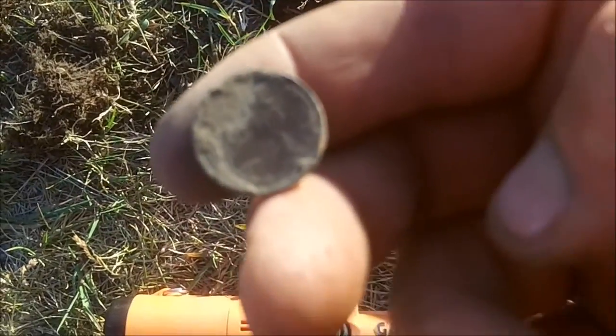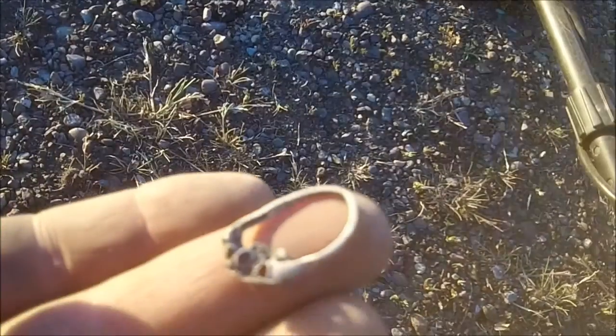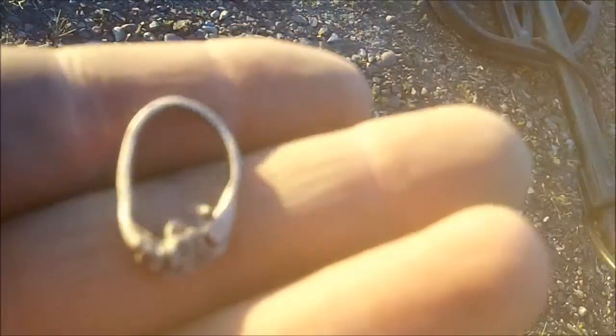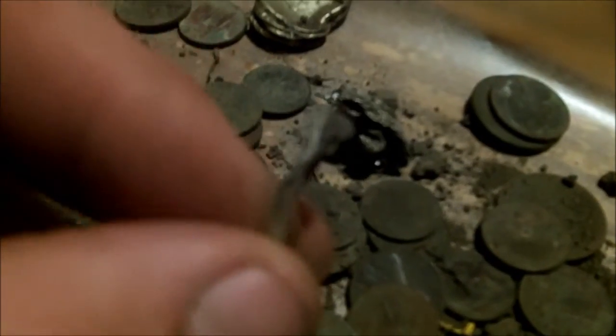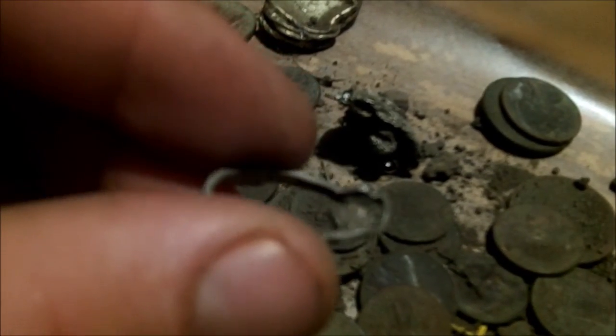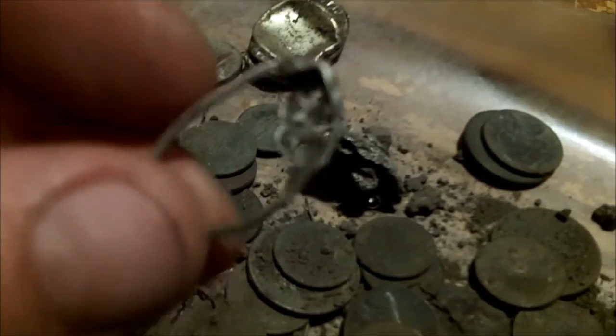Okay, just got a 1944-S wheat penny. Okay, just found a silver ring — what's left of it. It's all mangled, but that's 925. Just want to give a little better shot of this ring — it's all mangled up, but 925 clearly on the inside.